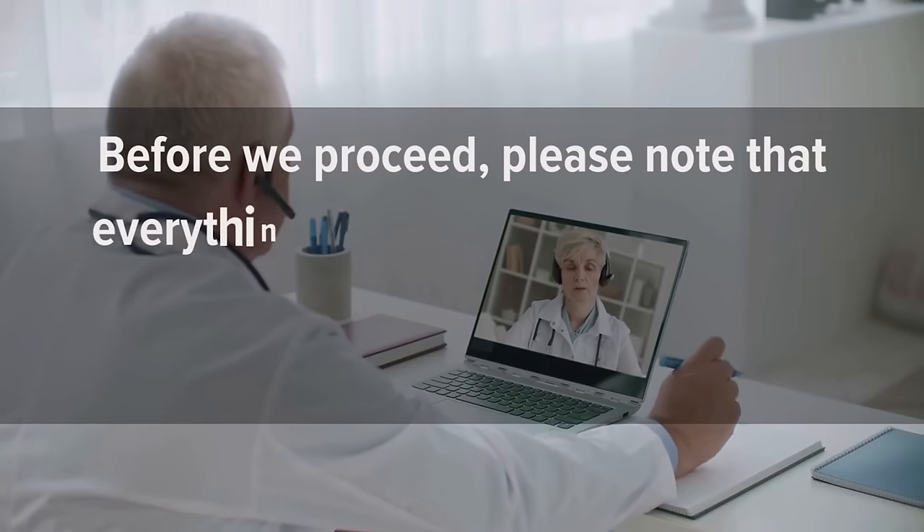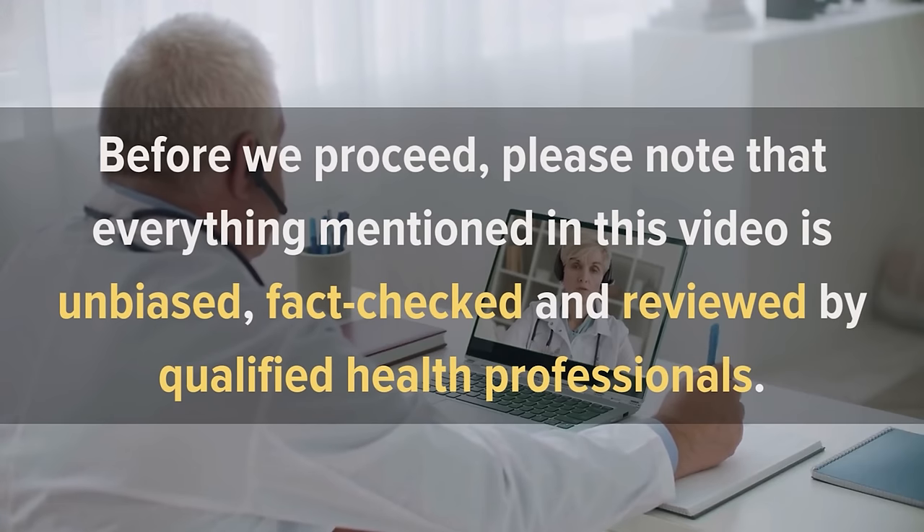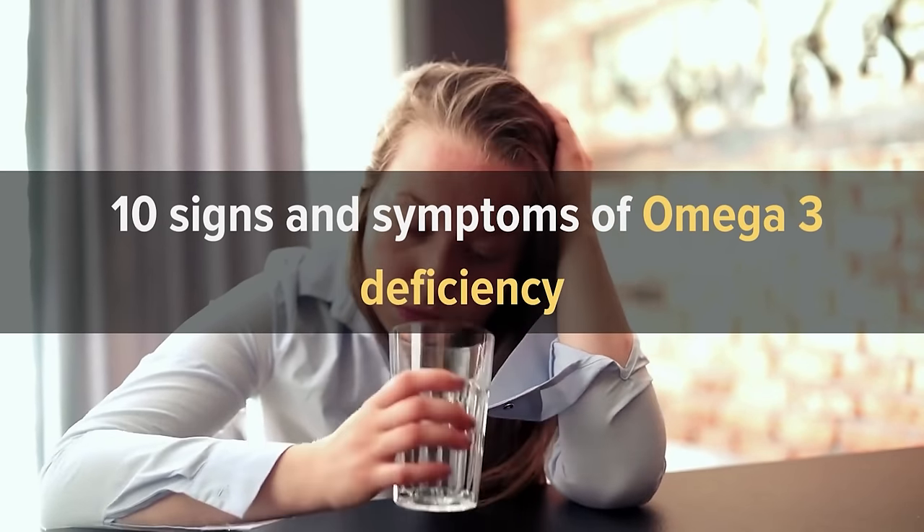Before we proceed, please note that everything mentioned in this video is unbiased, fact-checked, and reviewed by qualified health professionals. With that said, let's jump in and talk about the 10 signs and symptoms of Omega-3 deficiency.